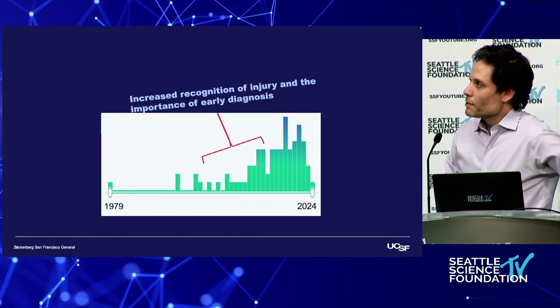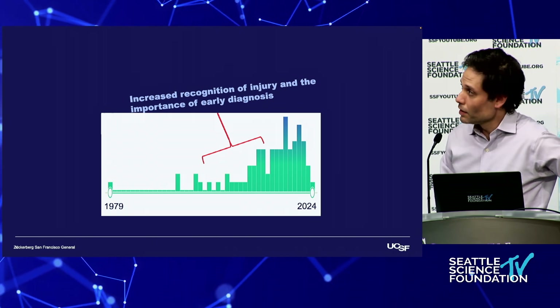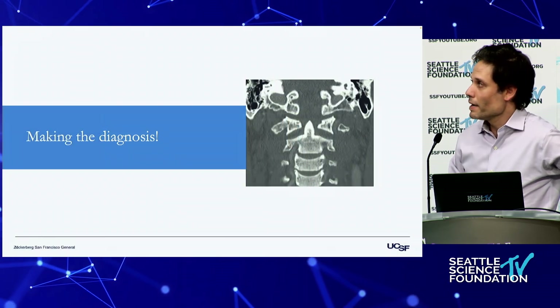But then we started seeing more and more survivors — a lot of it coming from here in Seattle — about the importance of early recognition and early diagnosis. So how do we make this diagnosis? Sometimes it's clear and sometimes it's not.